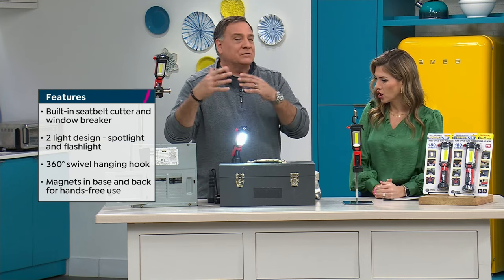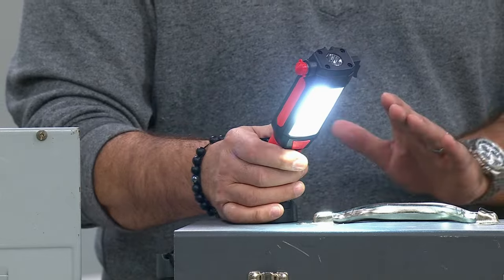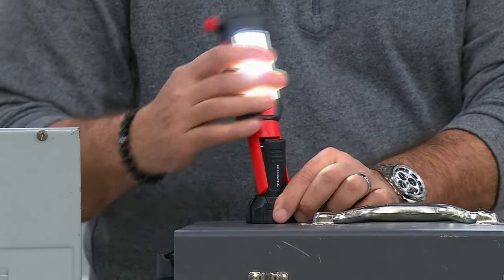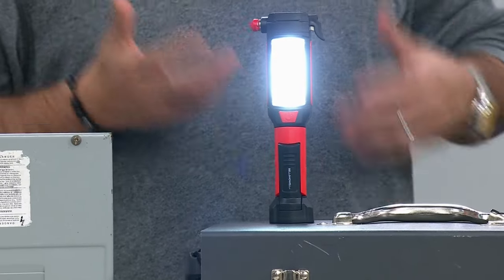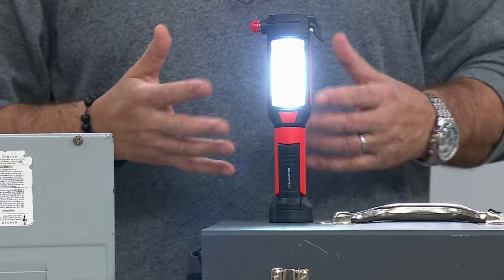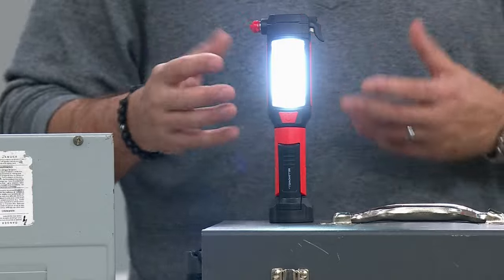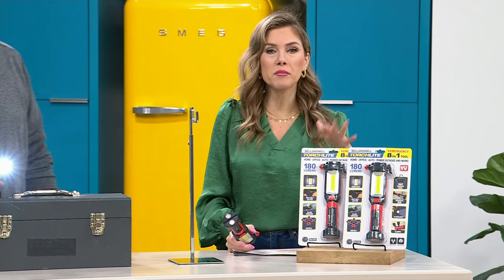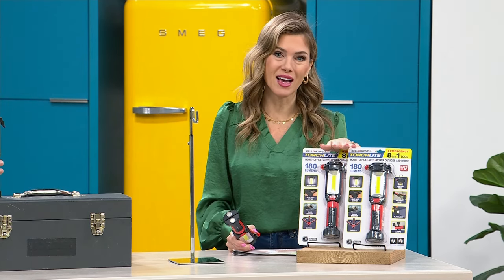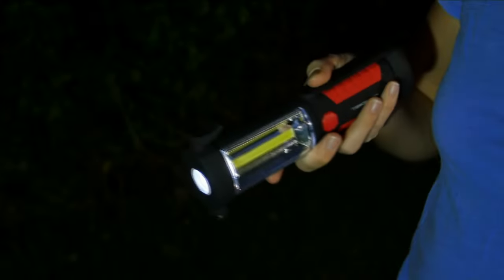If you're a crafter or somebody who likes to work on small detail projects, this light is crazy bright — a true white light, so versatile. If you're thinking you could use an extra light, get these today. You're never going to see this price anywhere else. It's an eight-in-one, and it's a buy-one-get-one. I would buy two sets — you'll always have a solution ready.